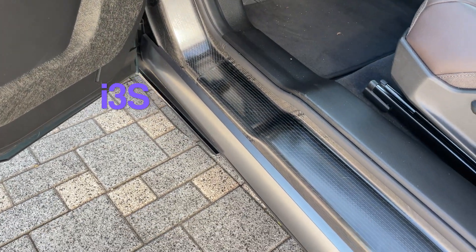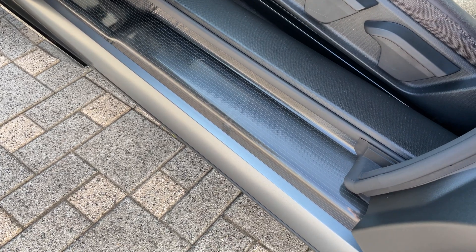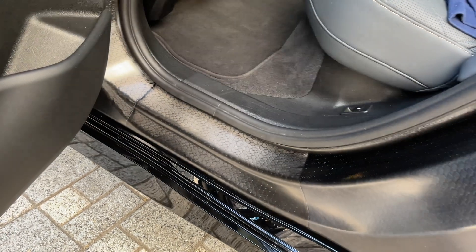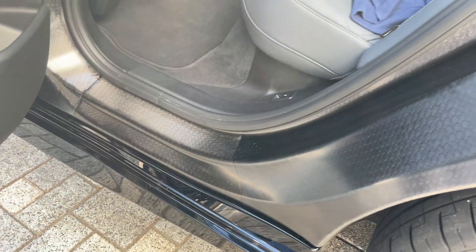First off, what do we have here? Carbon fiber. Lo and behold, carbon fiber in the new BMW iX.